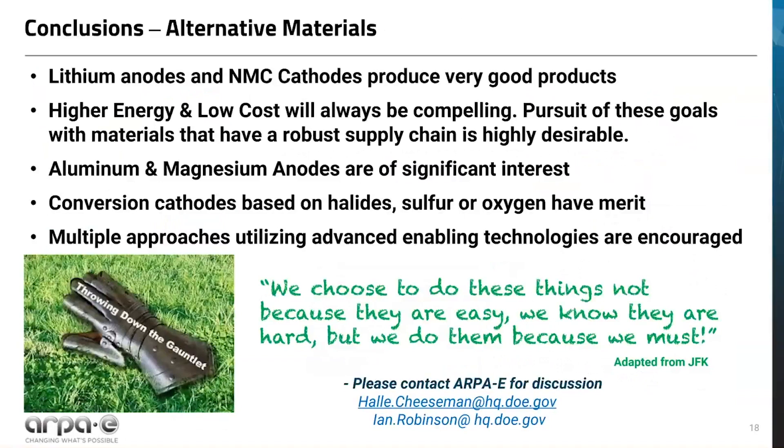In conclusion, we cannot deny that lithium-ion is a superb battery system, but it behooves us to persist in our search for higher energy systems and chemistries that lean into US independence for critical materials. Anodes based on aluminum or magnesium and conversion cathodes that use earth-abundant materials could, if we solve some tough technical problems, be opportunities to achieve this and establish US technological leadership for a whole new generation of batteries. We were thrilled to fund some alternative materials projects in the 2018 open FOA, and we want to learn more about the possibilities in these future chemistries. We invite you to contact us at the email addresses listed. The gauntlet is thrown down — to borrow and adapt a quote from JFK: we choose not to do these things because they are easy; we know they are hard, but we must do them because we must.